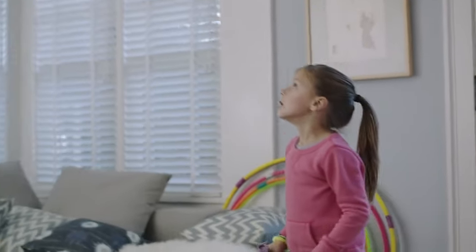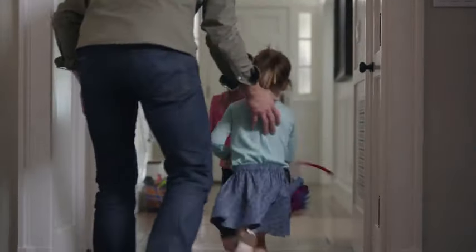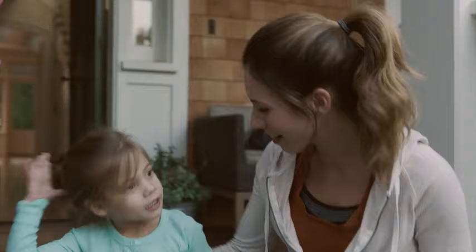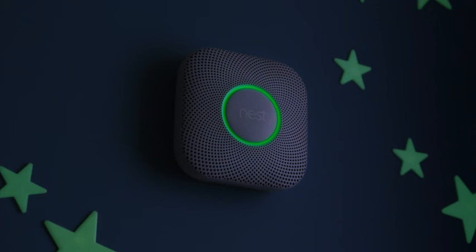This feature is particularly advantageous for those who prioritize easy installation and minimal maintenance. Safety is paramount, and the Nest Protect takes it a step further by incorporating carbon monoxide detection — safeguarding you not only against fire but also from the silent danger of carbon monoxide. Upgrade your home safety with the Google Nest Protect. Stay informed, stay secure, and enjoy the peace of mind that comes with cutting-edge technology designed to keep you and your loved ones safe.